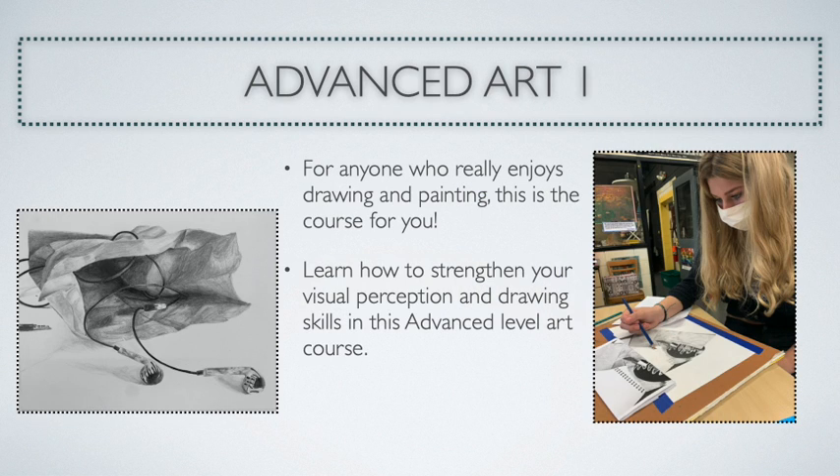Students enrolled in Advanced Art 1 are going to really work on their visual perception and drawing skills, with a heavy concentration in drawing and painting. This will prepare them for the upper electives of Advanced Art 2 and AP Art if they choose to continue taking art courses in their high school career.